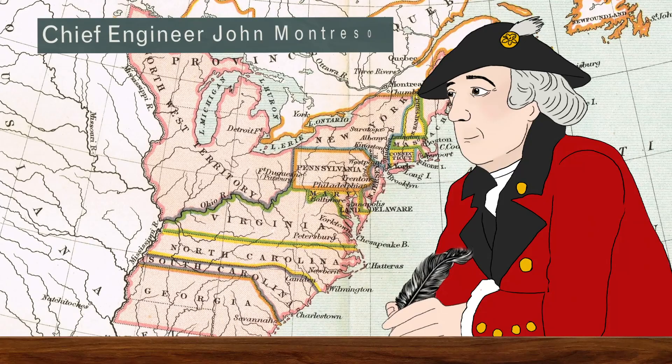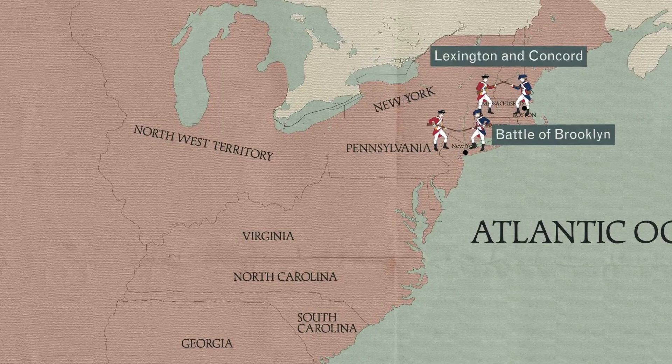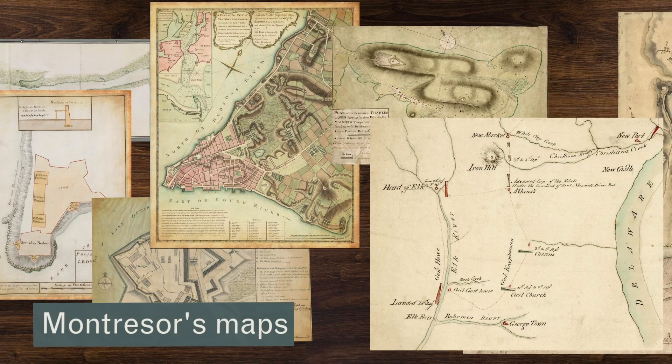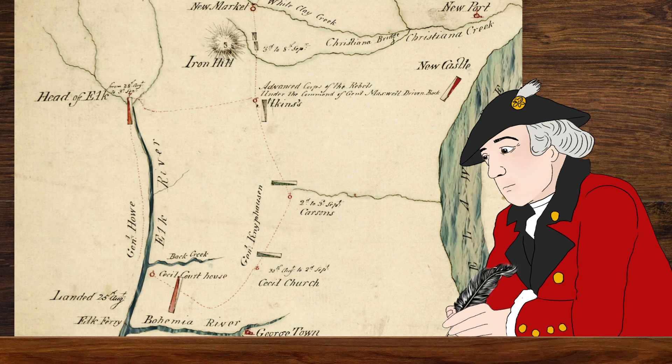Montresor traveled with British troops on the ground, diligently recording military positions and terrain as he went. He participated in the British movements at Lexington and Concord, was present at the Battle of Brooklyn, and was there as the British captured Philadelphia. While debate continues over just how many maps Montresor was personally responsible for throughout the war, the maps produced in these early years of conflict were among the most accurate of the entire war. Today, Captain John Montresor's work quite literally maps out the people, places, and events that defined the American Revolution, and helps us piece together how armies maneuvered in the field of battle.